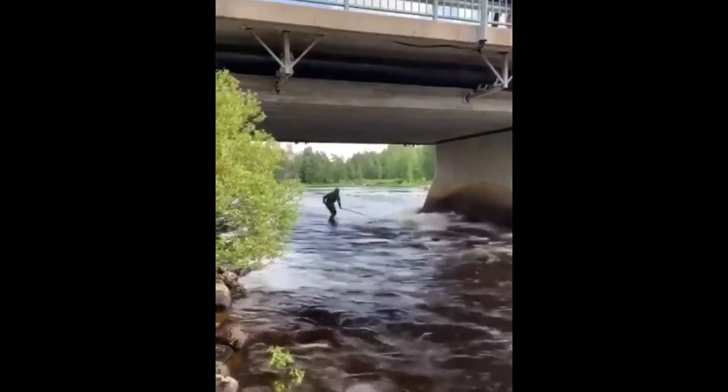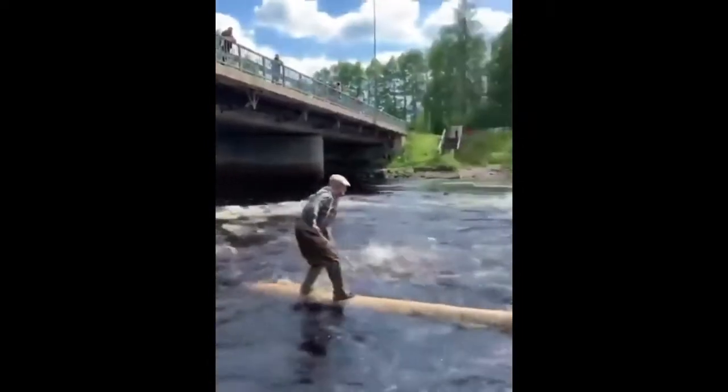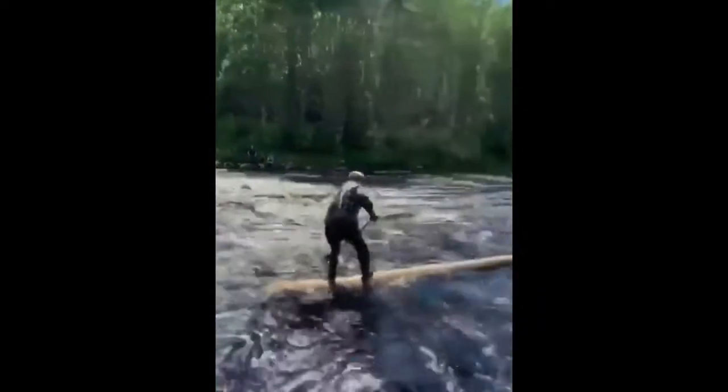This grandpa made riding a log downstream look so easy. Did you know that logs are a common way for loggers to get from one end of a river to another?